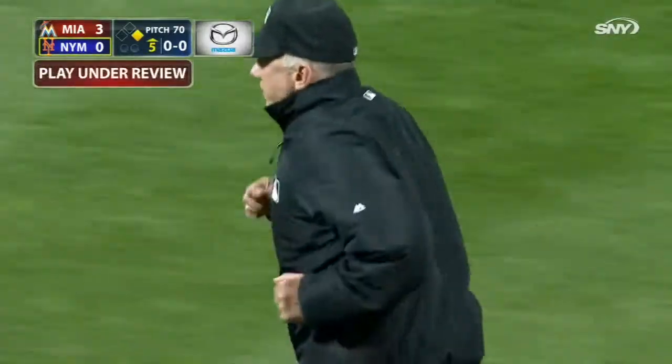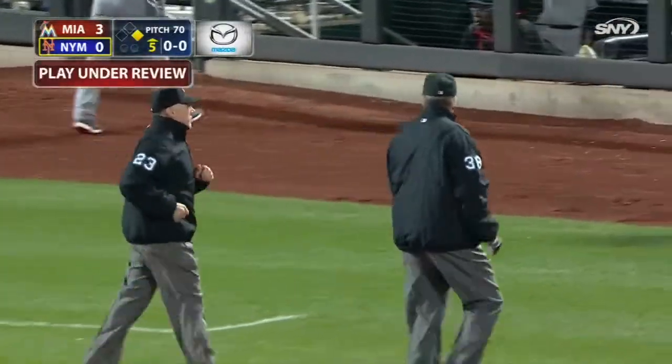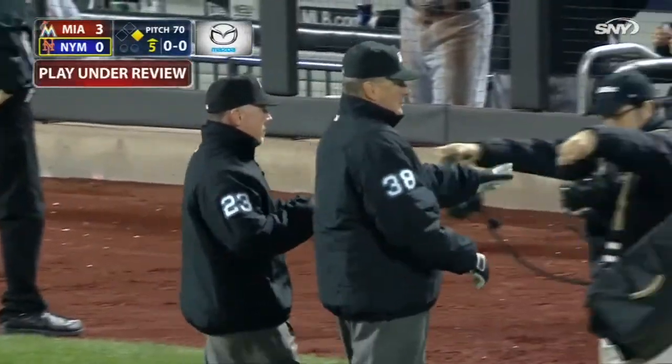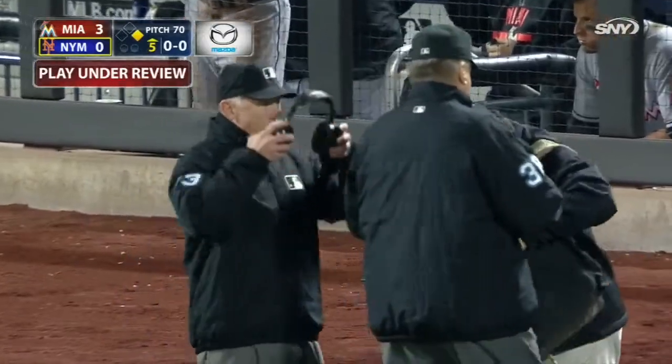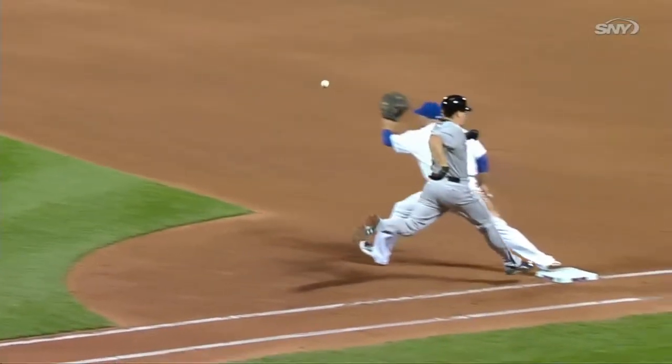I thought he was out. I'm not a homer — I thought he would get out by a half step. The foot was almost down on the bag when the ball hit Duda's mitt. So we'll see whether the Mets get this call on the challenge.